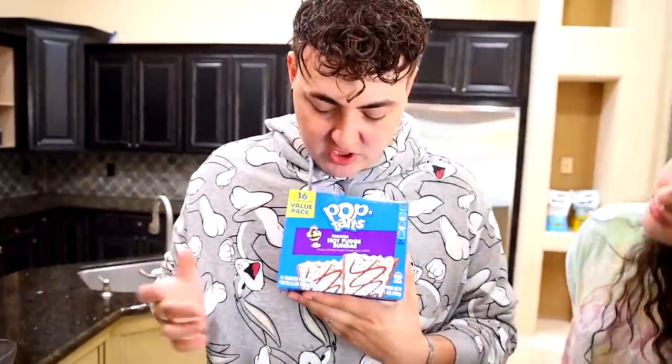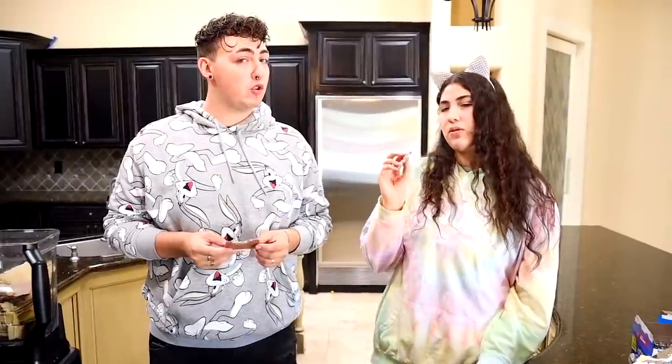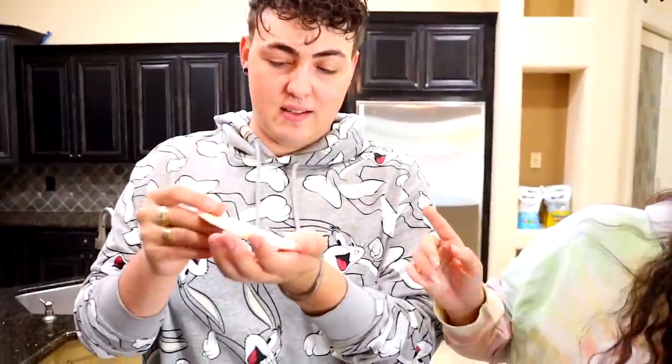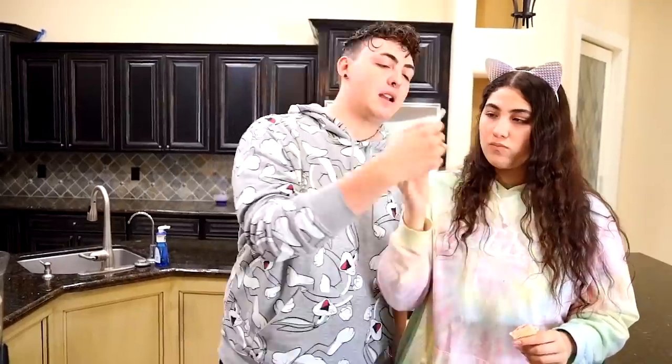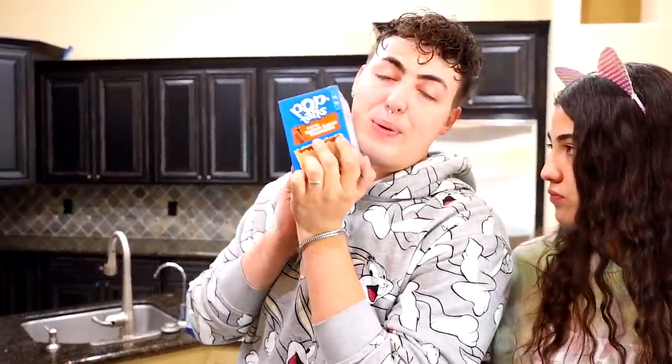Next we got hot fudge sundae. Have you ever had a sundae? I don't think I've ever had a sundae — what exactly is a sundae? I've never had a banana split sundae. I've had many sundaes. It's not too bad. Strawberry milkshake! That looks pretty good. That one is very good, I like it a lot — muy delicioso! Here we got frosted brown sugar cinnamon. I feel like it's going to have a really strong cinnamon taste. Not bad at all. I like that one.